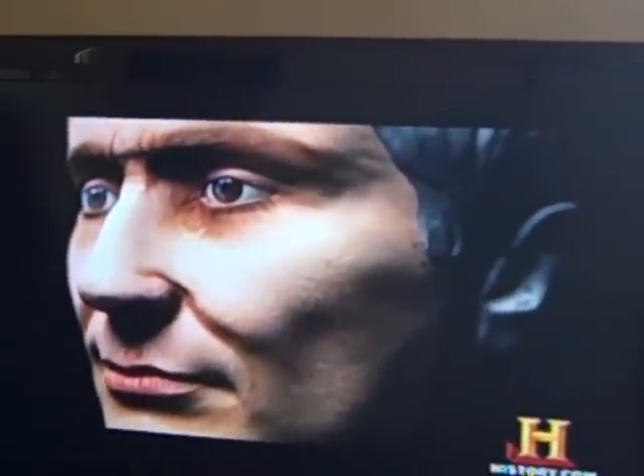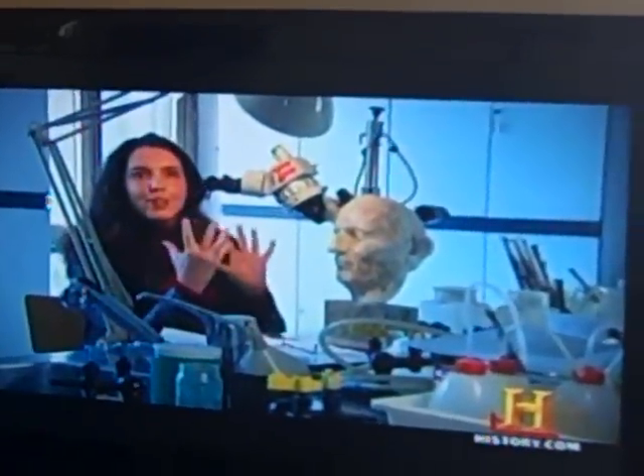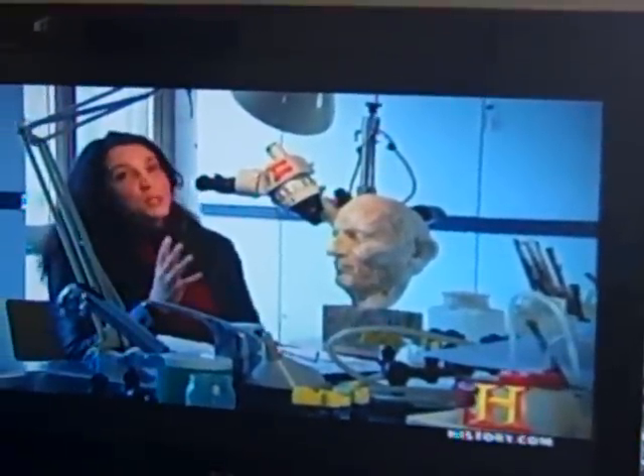We do have really rich details from the literary sources of what Caesar looked like. We hear that he had these huge black eyes that he used to woo women, and a few whispers — men as well, from time to time.